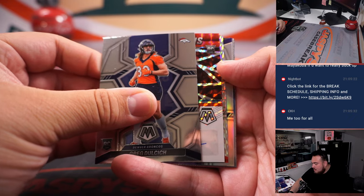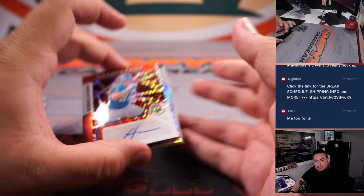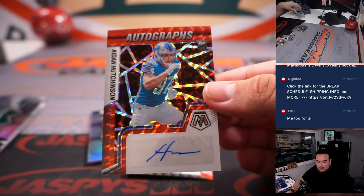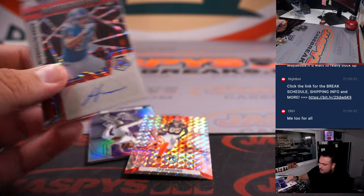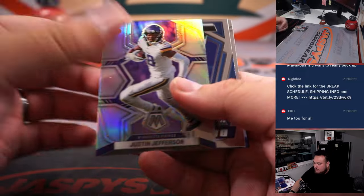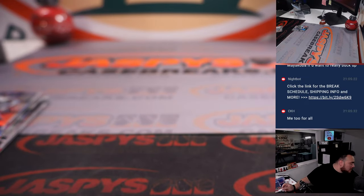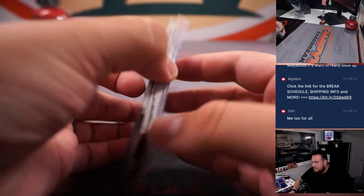Auto! Auto rookie — nice! Aiden Hutchinson, that's sweet. Carl with the Detroit Lions. He definitely had a great rookie season and it is not numbered, but we'll take it. Nice Aiden Hutchinson in there, and then a base silver as well. Lucky pack with the auto!